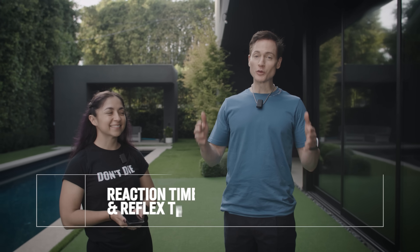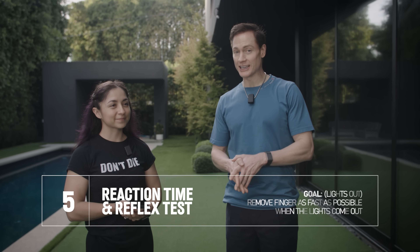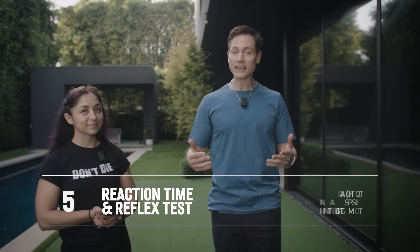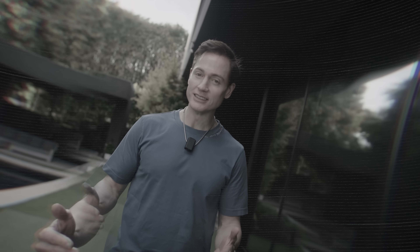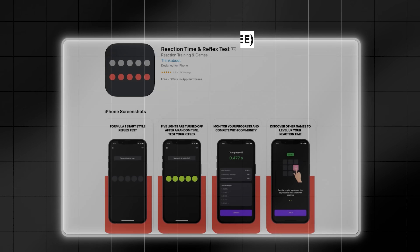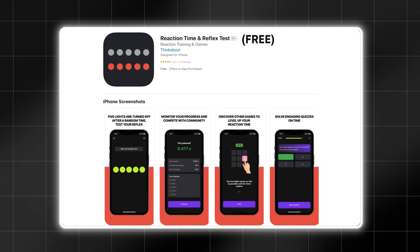Next up is the reaction time and reflex test. We're going to see Lauren's reaction speed. This is really important because as you age, you get slower in responding to things. It's more pronounced in women than in men, but it creates risk in life — you want a fast reaction time. To do this, we're going to use an app called Reaction Time and Reflex Test and play a game called Lights Out.